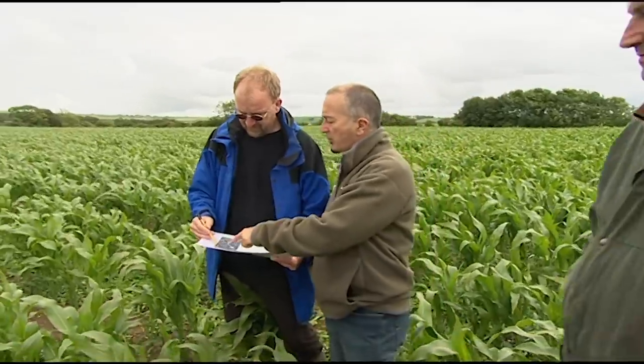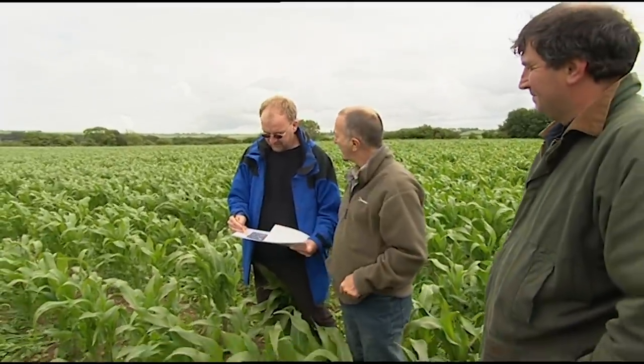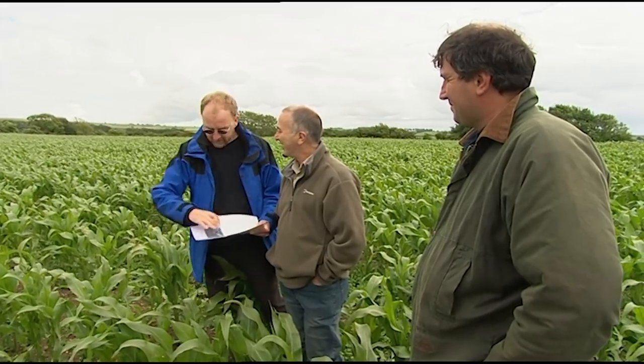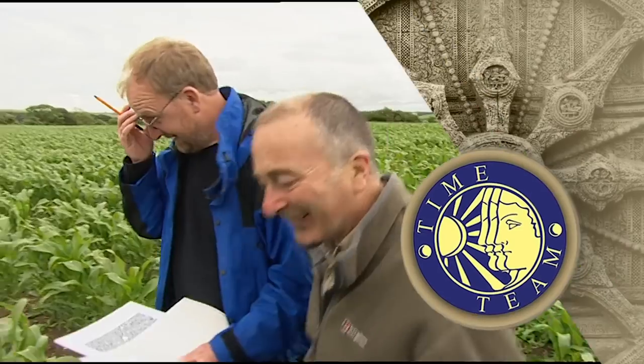So do you reckon it's worth putting a trench in here? Well, we've got nothing to lose. If this is where the plough was hitting solid material — we've not got anything special on the geophysics, but we still ought to look at it. This is not the most scientifically placed trench we've ever had, but we'll have a go, John.